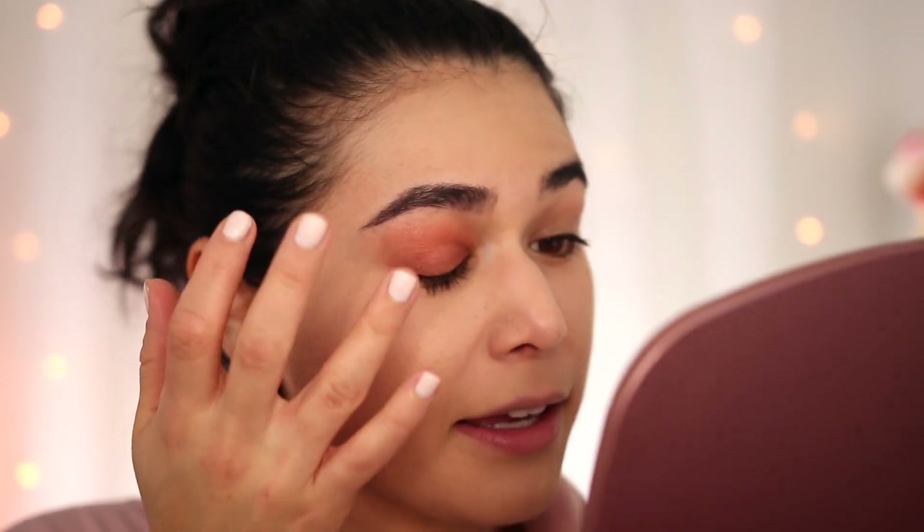I usually apply things like this with my finger, and since the formula is already crease-proof, I'm not going to prime my eyes. That is really pretty — we've got this copper with very, very fine shimmer particles. Super warm and glowy. And it's already setting and drying down — it dries down to a completely matte feel.